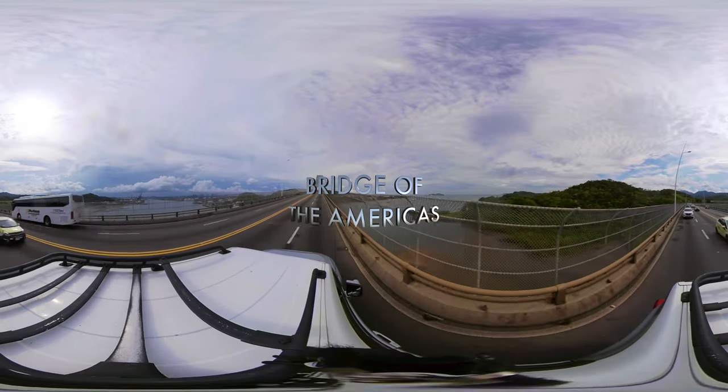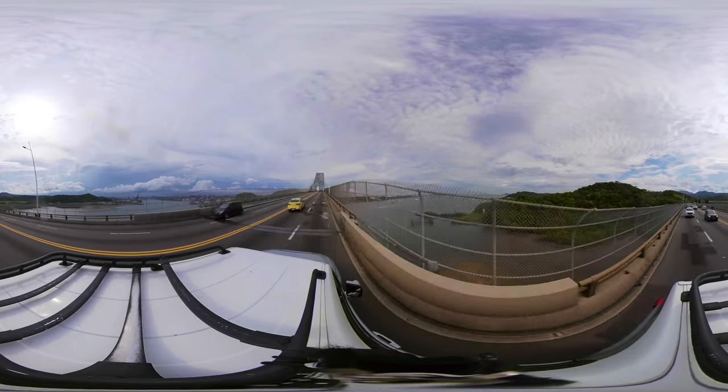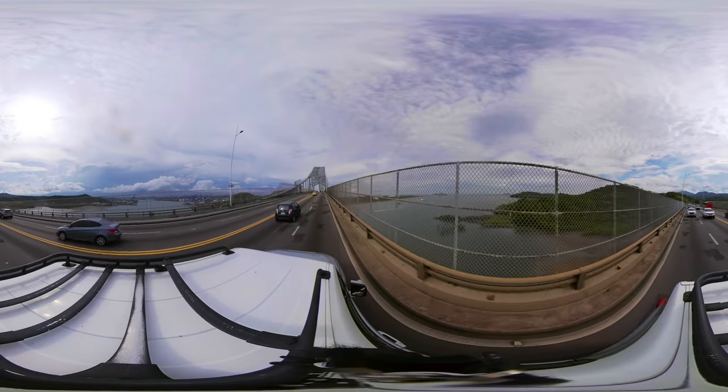Bridge of the Americas. The Panama Canal is located in Central America, in the country of Panama. It is the narrowest stretch of land in the entire Americas, which is the main reason why it was decided to build the canal there.